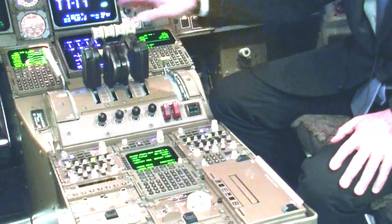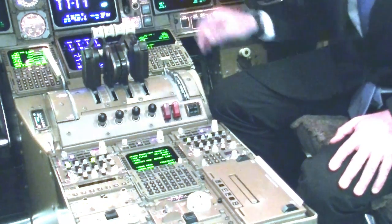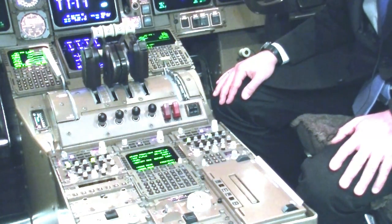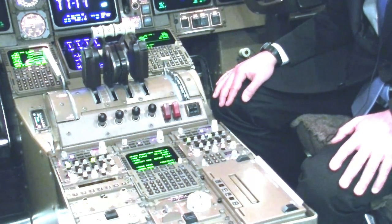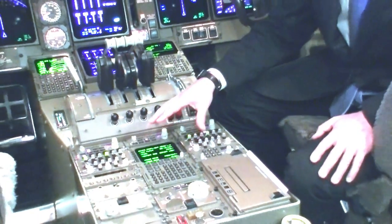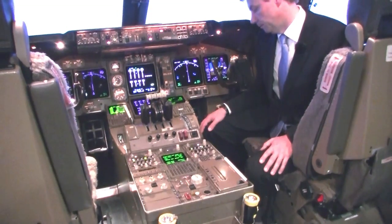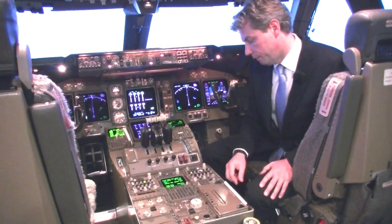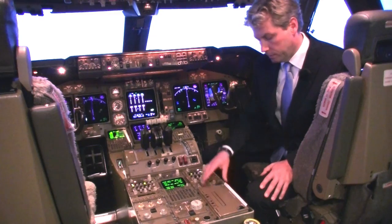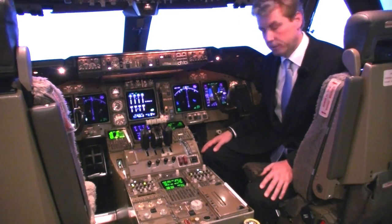Then we have the throttle segment — in the center the throttle levers for the four engines, and next to it the flap lever and speed brake lever. Here we also find the radio control panels to select frequencies. There is an extra CDU mainly used for ACARS — sending and receiving messages from the company. Even lower we find the trim panel to control the trim settings of the aircraft, and even a small printer to print ACARS messages or meteorological information received via ACARS.